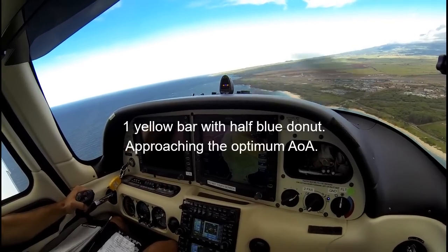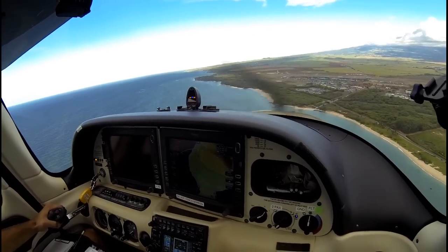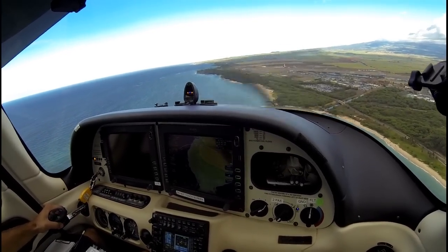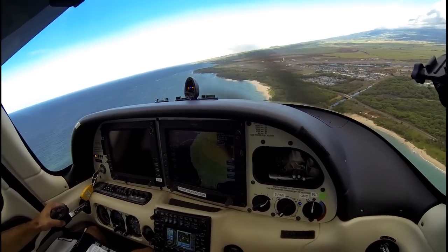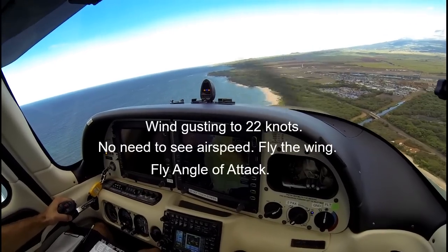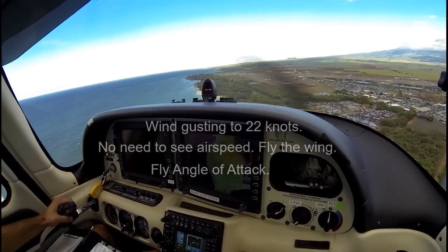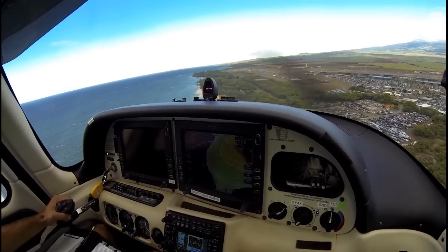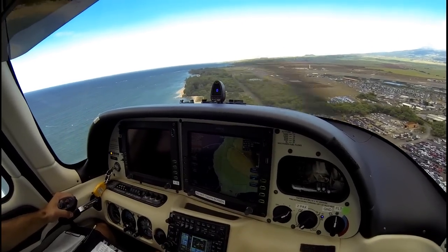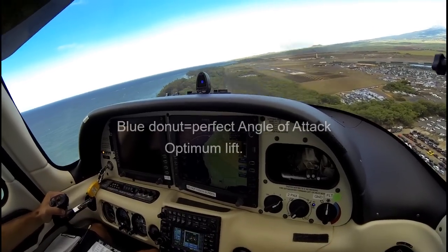Once we're at full donut, that's where we want to be. We don't want to be in the red until we're in the flare. You can see that he has a target chosen. Now his angle of attack will increase as he turns base to final — kind of a sidestep or side slip maneuver. Wind check: wind is 050 at 13, gusts 22. When you've got high wind conditions — there's your donut. So when you're at half donut and half yellow, which is fine in high winds, you want to add a little bit of power to stabilize. Just a touch of power.